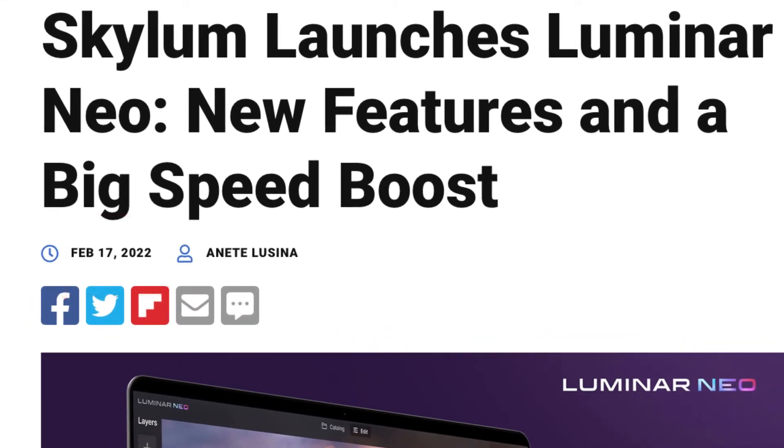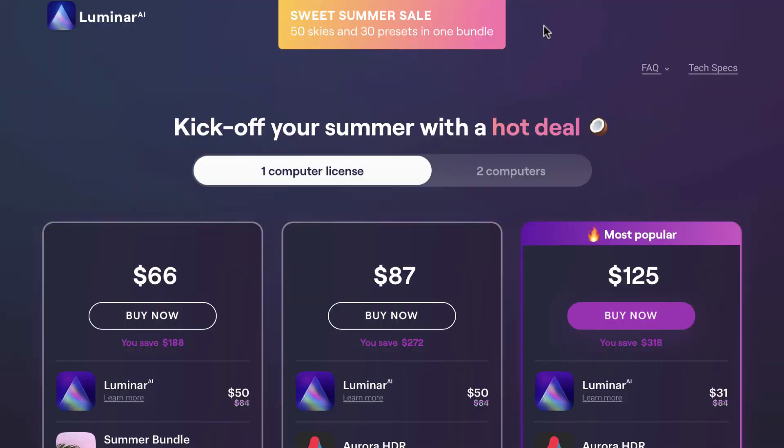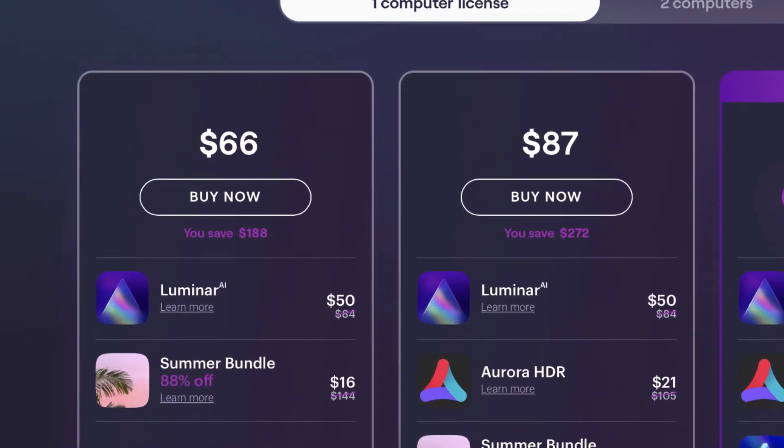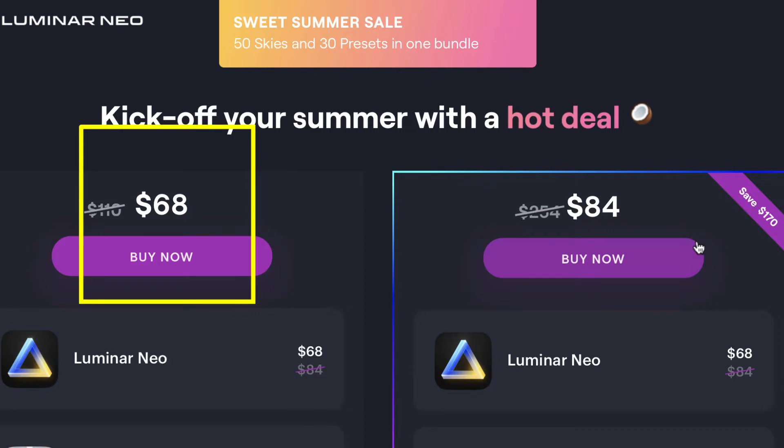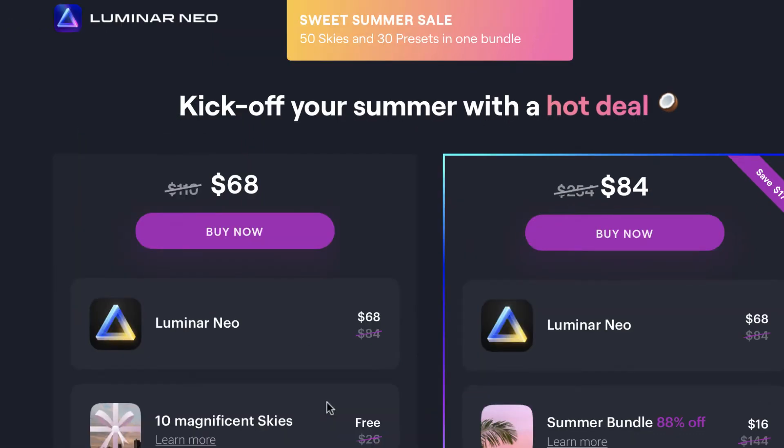What makes it more confusing is the price point. As I'm making this video there is currently a summer sale, and Luminar AI with the summer bundle costs $66 US, while Luminar Neo costs almost the same at $68. So it seems intuitive that Luminar Neo should be the better buy.